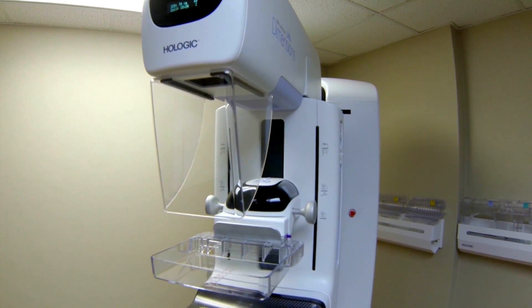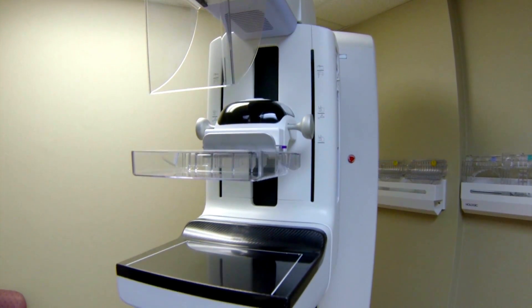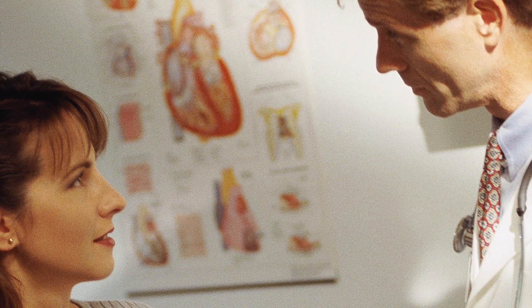Another benefit to having the new equipment is the ability to easily share the images with a patient's primary care physician. That provides us the opportunity to network with a lot of other facilities around, so whether your physician is here in Kings Mountain or in Charlotte, we're able to send those images.